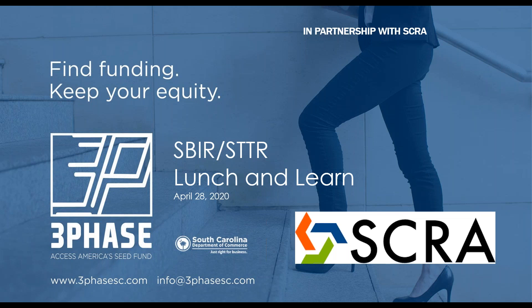Thank you for the intro — excited to get started here, and thanks everyone for joining. It's good to partner up with SCRA and get this content out there. My main goal for this presentation is to give you an overview of 3 Phase as well as SBIR and STTR, and ideally by the end of this, you understand better whether your company — or people you know who have a company — might be a good candidate and we could have a further conversation.